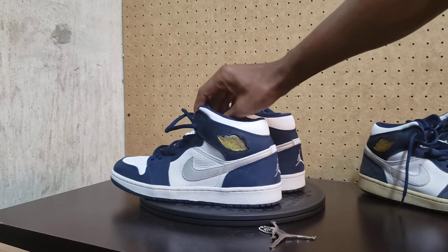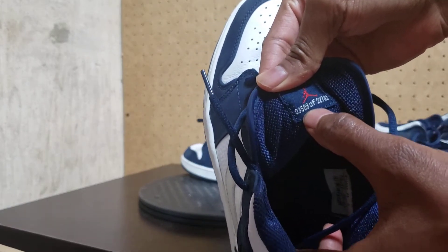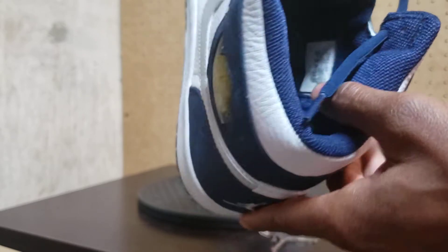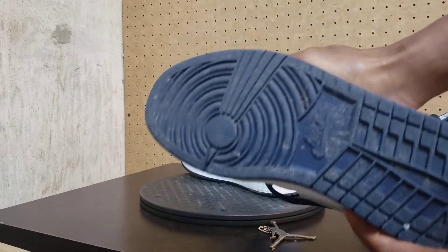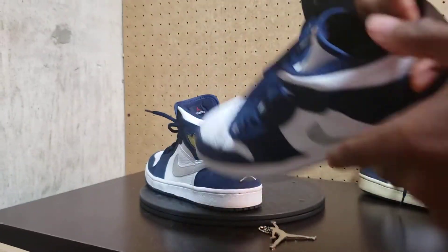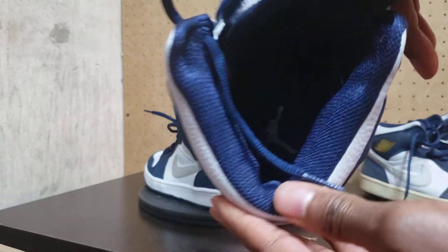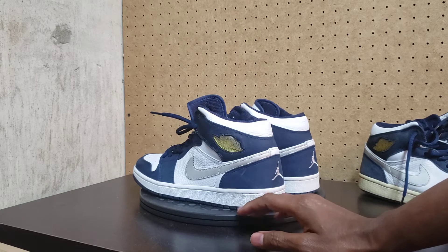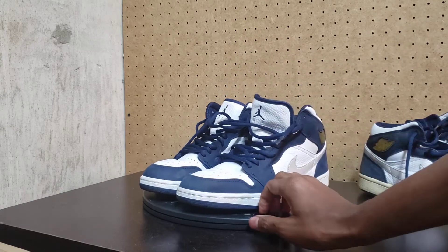Let me see what number this is — this is number 3,598. It still has the Jumpman inside of them. As you can see, they have been worn, so they are dirty at the bottom. Let me make sure both of them say the same number — yep, 3,598 on both. The Jumpman is in the bottom of that shoe too. If I clean up the bottoms, you wouldn't even know they'd been worn before, besides the little creases right there.